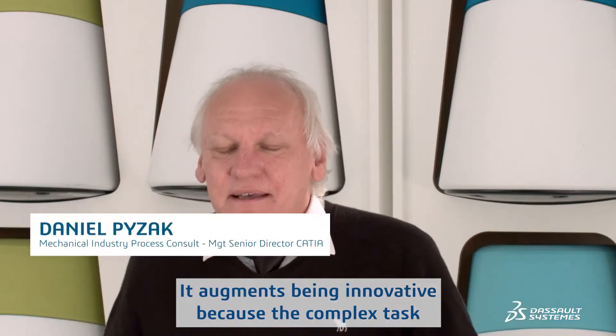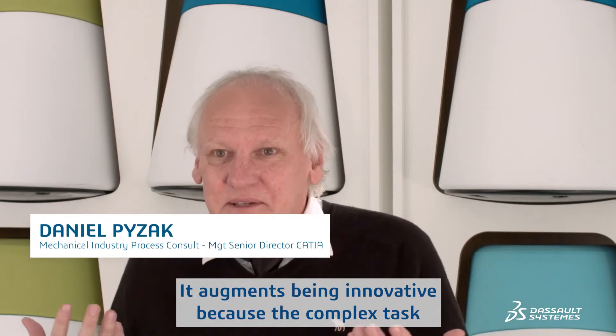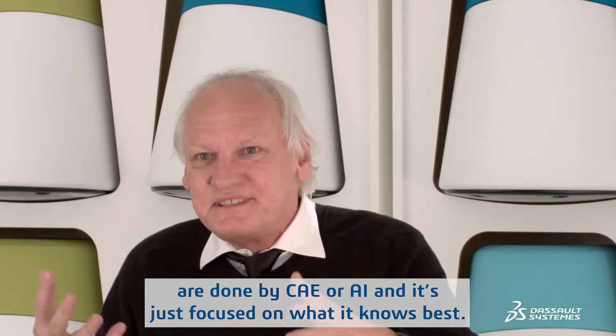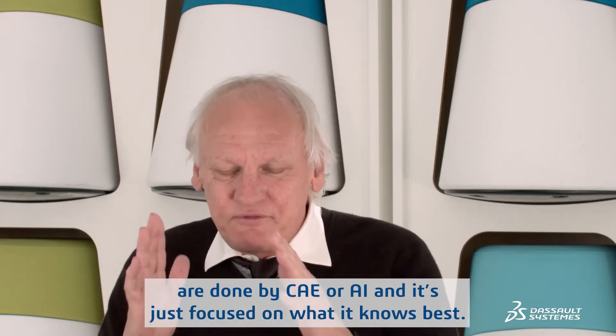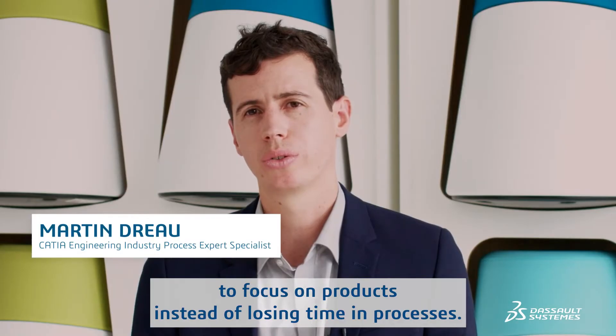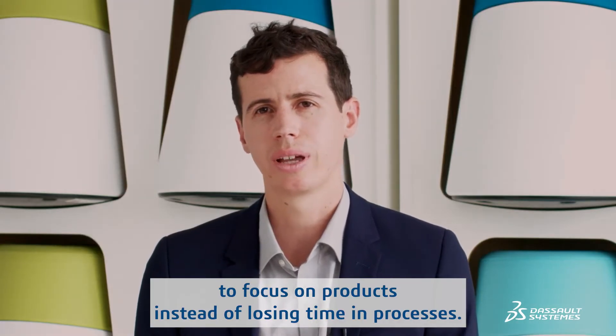Dassault Systèmes is committed to enabling companies to design better products and a sustainable planet. Being innovative is augmented because the complex tasks are done by the CAE or AI, and it's just focusing on what it knows best. This makes it possible to focus on products instead of losing time in processes.